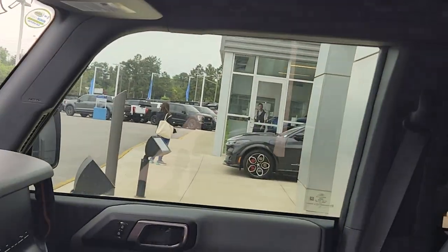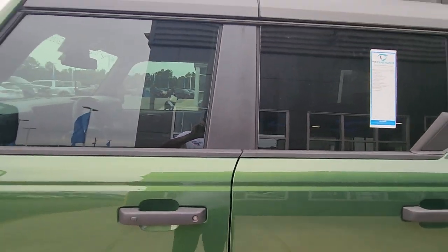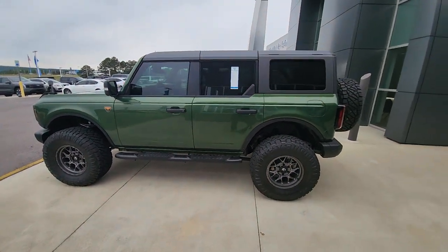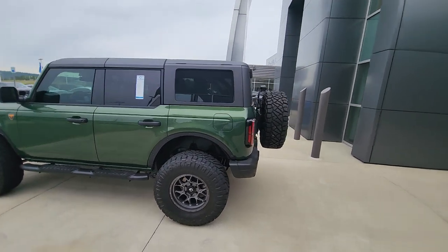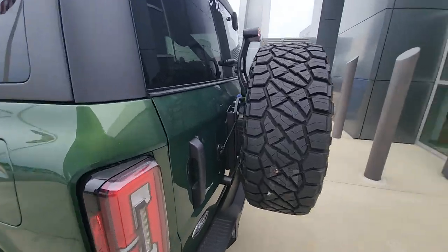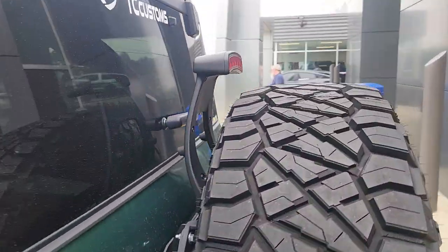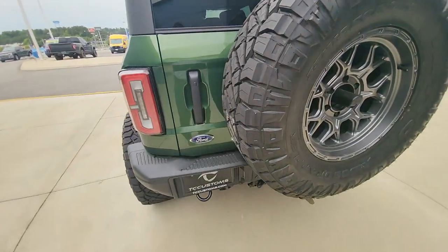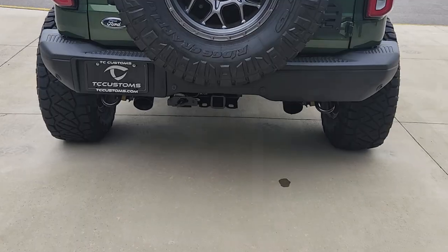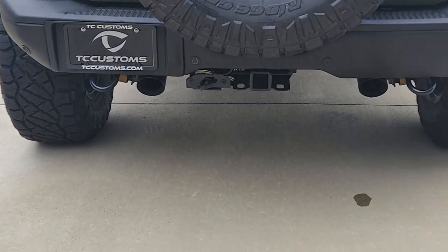It is the hard-top version, which for all you Bronco enthusiasts — realize that at this point, if you wanted a hard-top, you would not be able to order it at this time. In the back, you have to reinforce the tailgate bracket to support the weight of this tire. There's also a third brake light up top. All TC customized, done right here. Tow hitch on the back, along with two black recovery tow hooks back there as well.